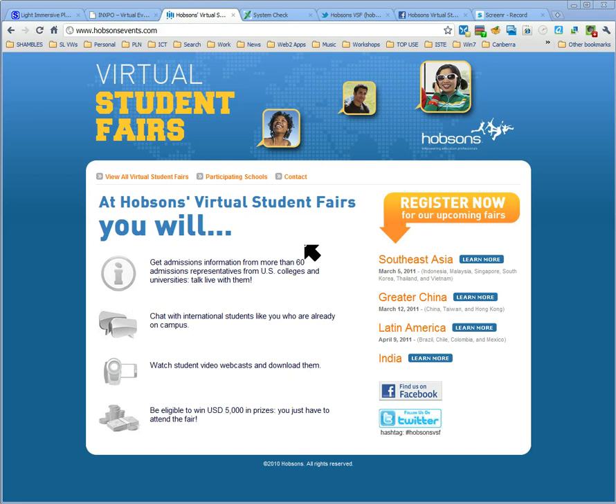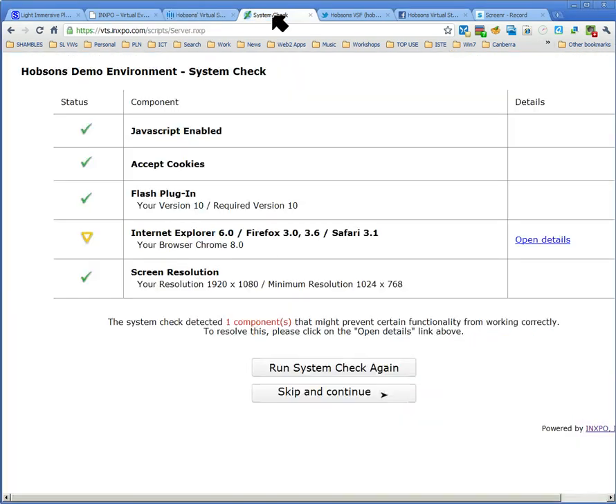When you come to HobsonsEvents.com, you'll register for one of these events — all the dates and times are listed there. The times they've chosen are brilliant each day because they start local time about midday and finish early evening, which means students can work with teachers at school or at home with parents and visit this virtual student fair. When you register, they'll give you the URL to come to.